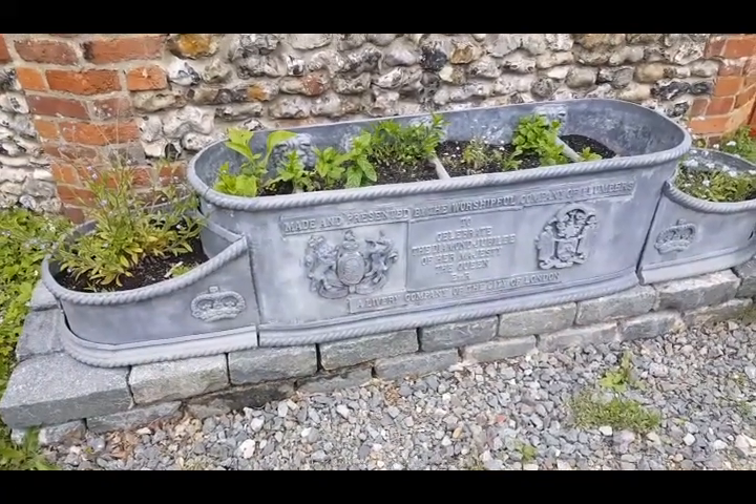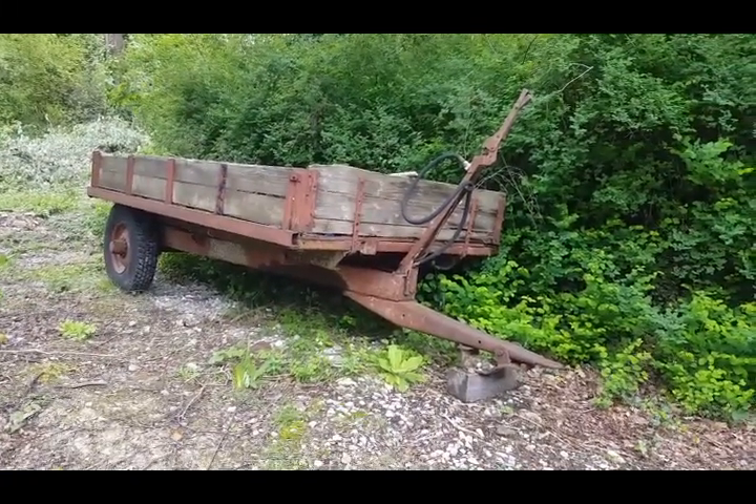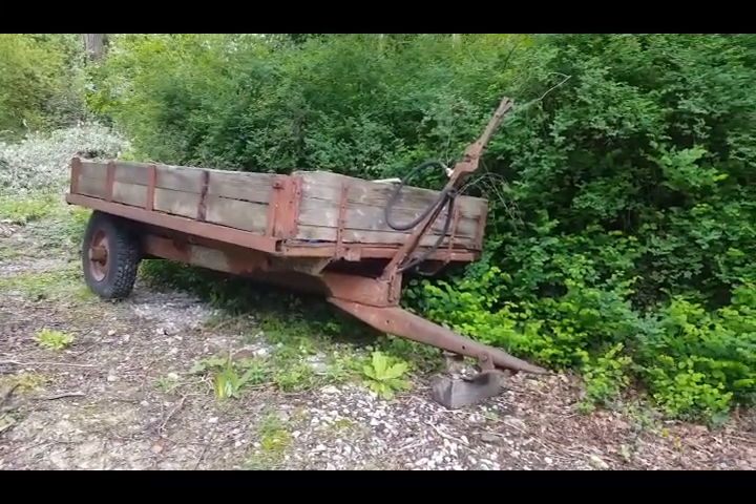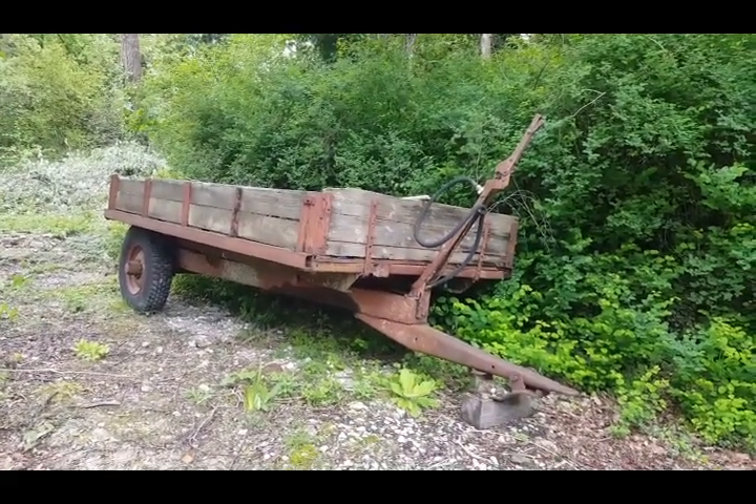Beautiful lead planter. This is the old wood sawing area. If you ever get a chance to come up here, come and have a look around when they open again after all the COVID.